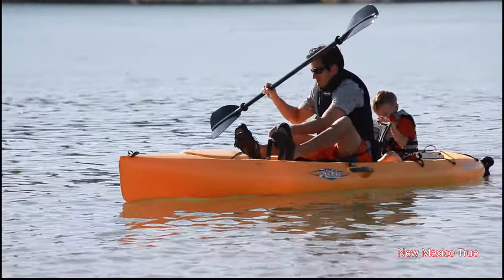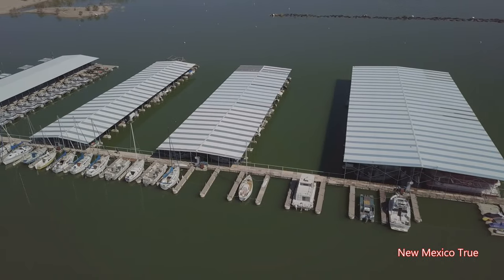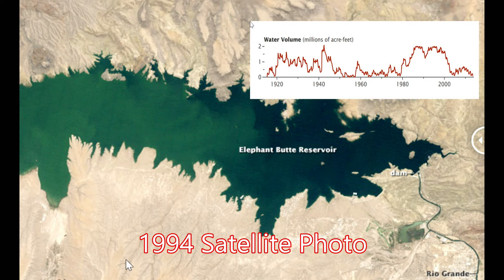A wide variety of water sports are available at the lake, with fishing and boating being the most popular. Being in a desert area, the water levels can change dramatically depending on the season and if there's a drought.